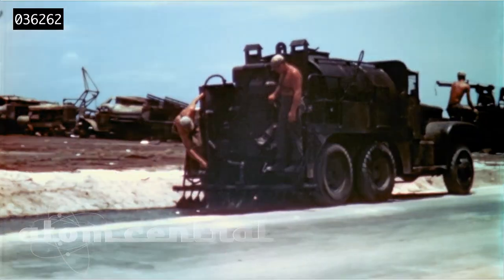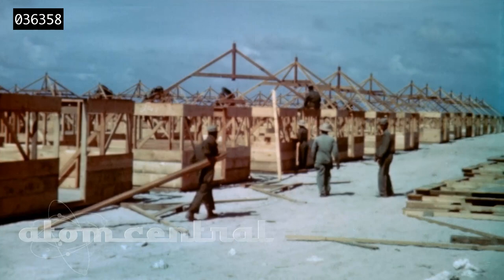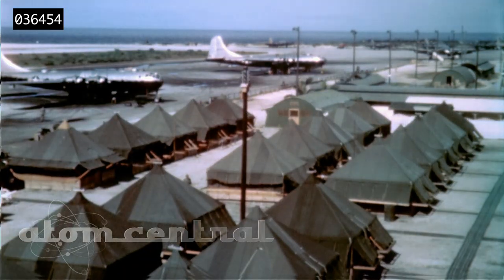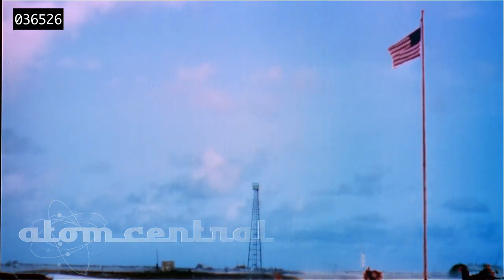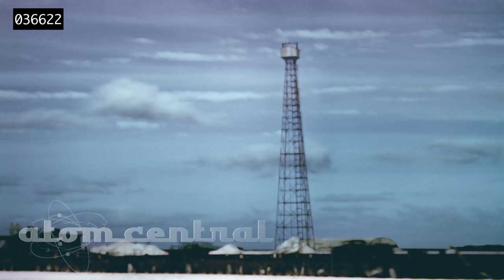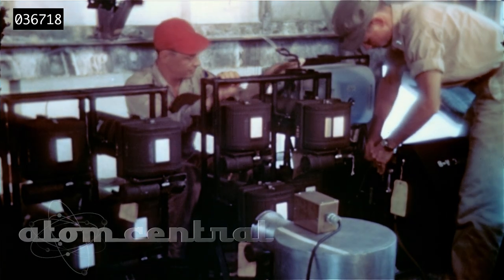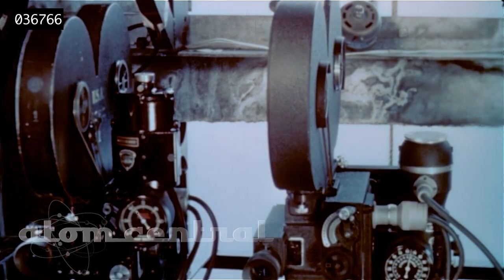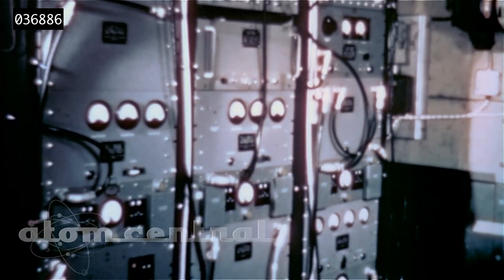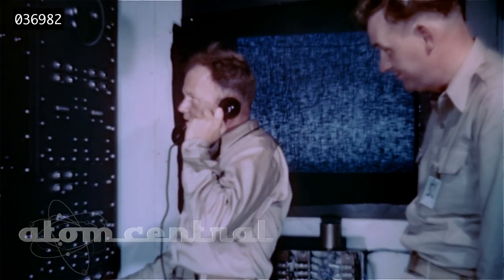Within six months, construction crews erected temporary housing for the many scientists and military personnel required for Sandstone. Perched atop 200-foot steel towers, the three devices utilized on Sandstone employed new technology to double the explosive force of the bomb using the same amount of plutonium spent over Nagasaki. This technology met Department of Defense requirements for more efficient bombs and increased the ability to stockpile nuclear weapons.